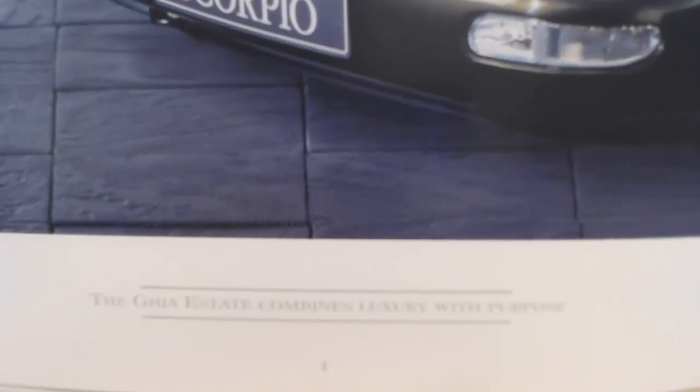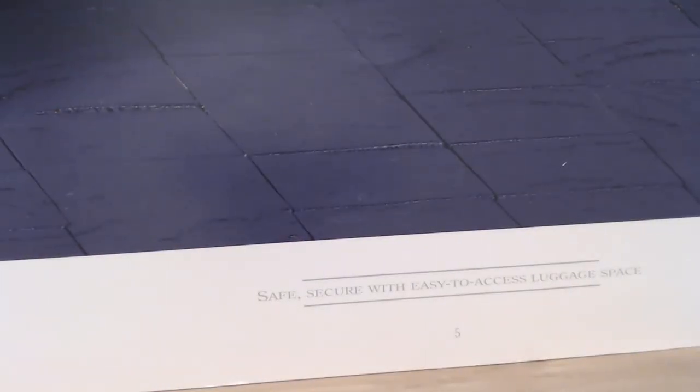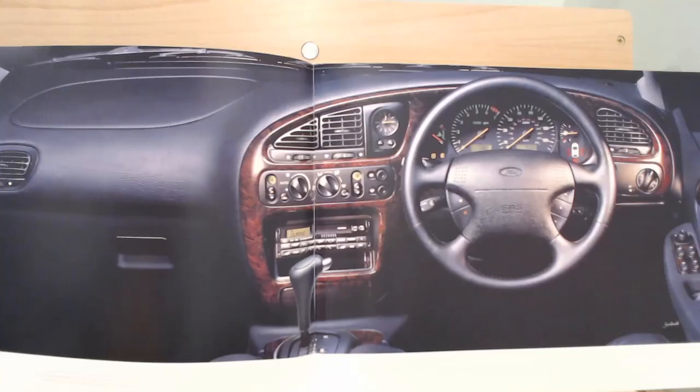"The Ghia estate combines luxury with purpose. Safe, secure and easy to access luggage space." The next page shows a nice interior shot — probably the most attractive part of the Scorpio. A very nice, functional, big interior space. If you were one of those clever buyers who got a bit of a bargain on the second-hand market, that's the view you had most of the time. It was a good car and quite a well-built car, to be fair, though a little bit old-fashioned by this stage since under the skin it wasn't really updated too much.